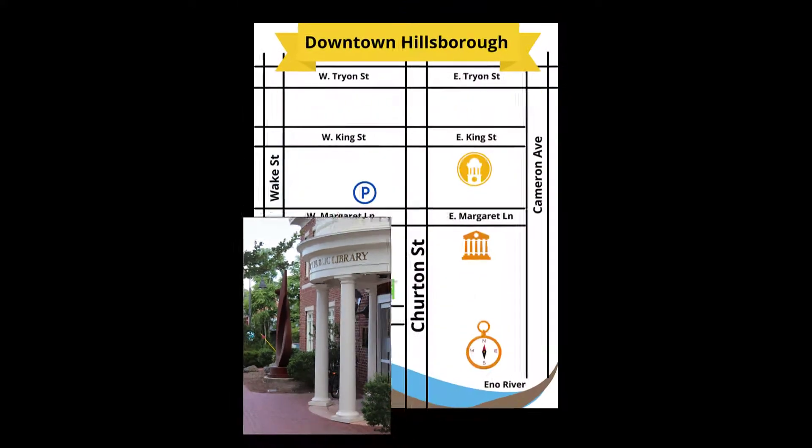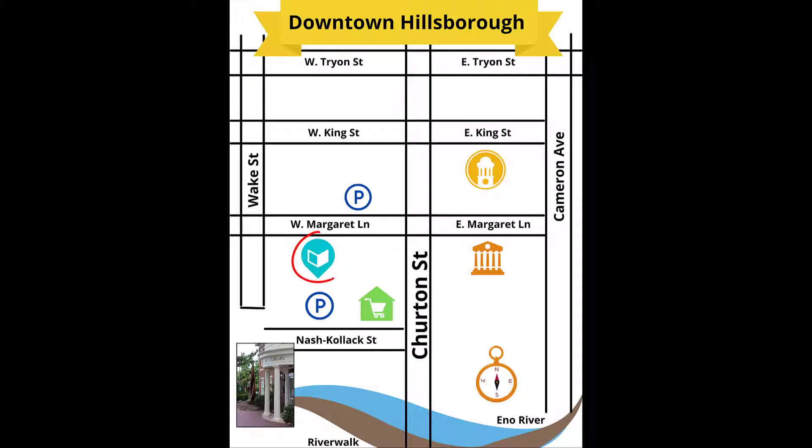Our main library is in downtown Hillsborough at 137 West Margaret Lane. The main library is the bigger of our two locations and offers a few more services than our location in Carrboro. The main library is located near Weaver Street Market and Riverwalk and is one block from Hillsborough's main thoroughfare, Churton Street.